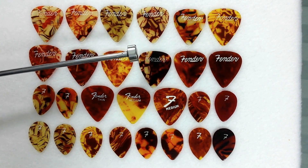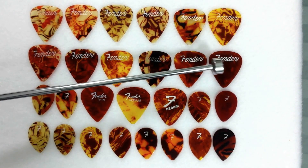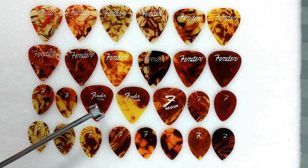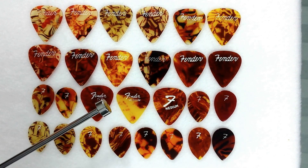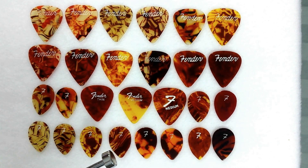Looking at these, this is really associated usually with Ernie Ball. It could be that after Fender sold to CBS, they started having the picks produced by Ernie Ball. That's uncertain, but this shape would seem to suggest that.